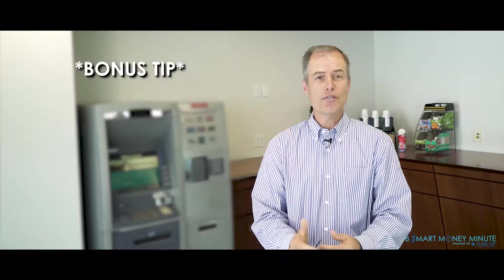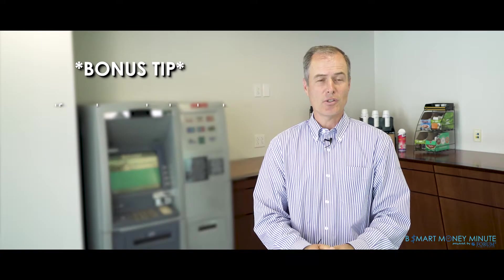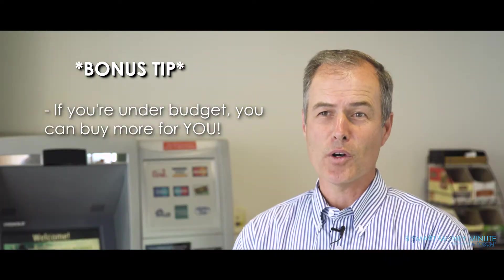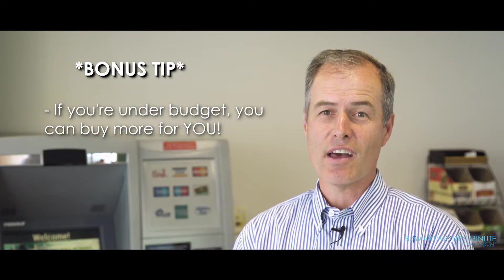So if you follow these five steps, you're going to be in great shape for Black Friday. And here's one bonus tip: if you do the first three steps and see that you're under budget, then you can buy more things for yourself — and sometimes a motivated shopper is a lot more savvy than one who just spends whatever they want. That's been the Be Smart Money Minute powered by Forum Credit Union.